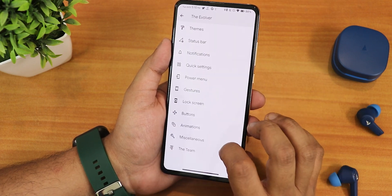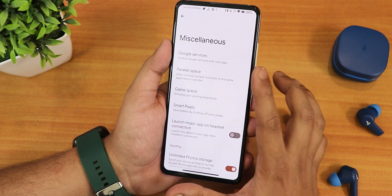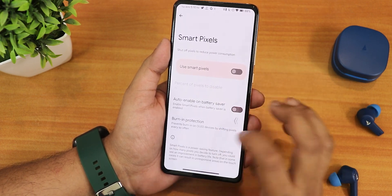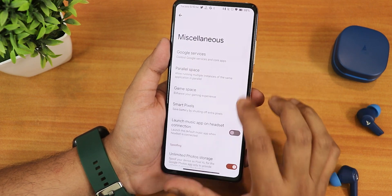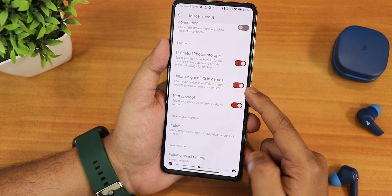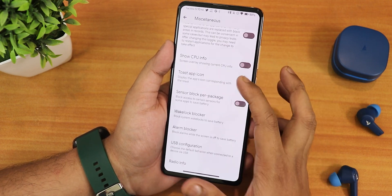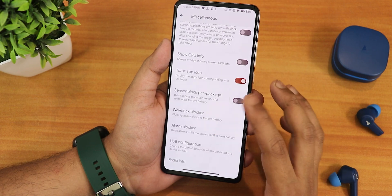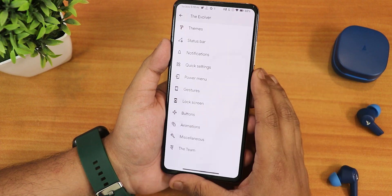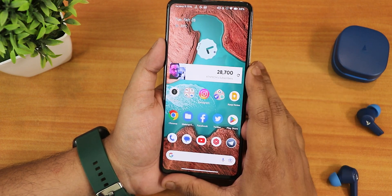Going back we have animation styles you can change from here. Under misc settings we have Google services, parallel space, and game space where you can add any game you like. Smart pixels are there for burn-in protection. You also get launch music app on headset connect, unlimited Google Photos storage, unlock higher FPS in games, and Netflix proof is present. There are also the pulse option, volume panel timeout, ignored window secure flags, sensor block per package, wake lock blocker, alarm blocker, and USB configuration. In terms of customization, you really cannot beat the Evolution X ROM.